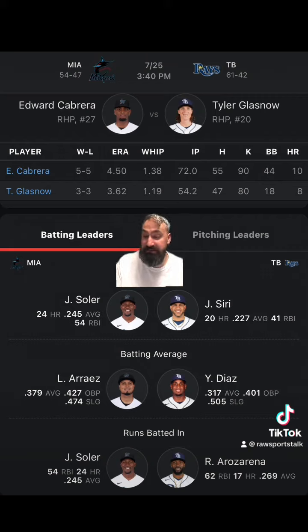The Marlins are 2-8 in their last 10, losing to the Cardinals 6-4, then back-to-back games to the Rockies 6-1 and 4-3, and then they beat the Rockies 3-2.